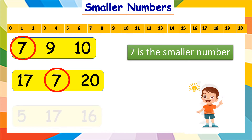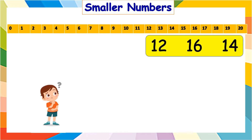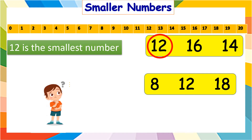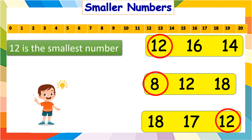And in five, seven, and sixteen? It is five. In twelve, sixteen, and fourteen, which is the smallest number? It is twelve, right? In eight, twelve, and eighteen? It is eight. And in eighteen, seventeen, and twelve? Of course, it is twelve.